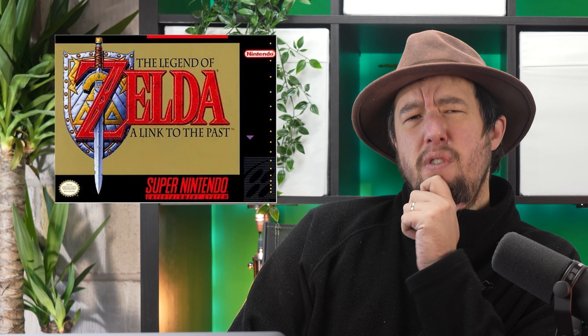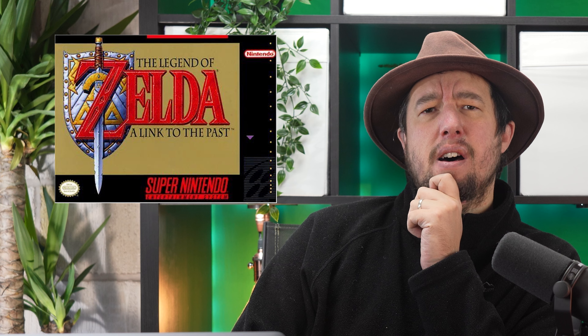We've decided to re-release Zelda A Link to the Past with all the classic artwork intact. Fantastic! Is the manual still included? No. No.